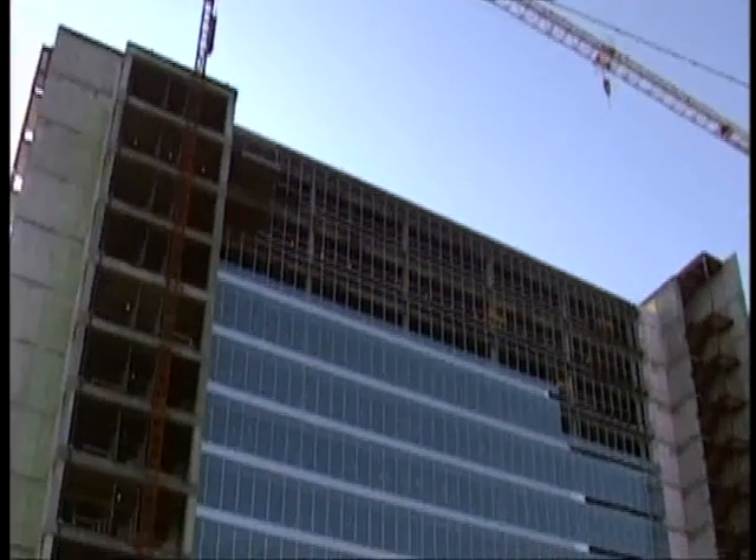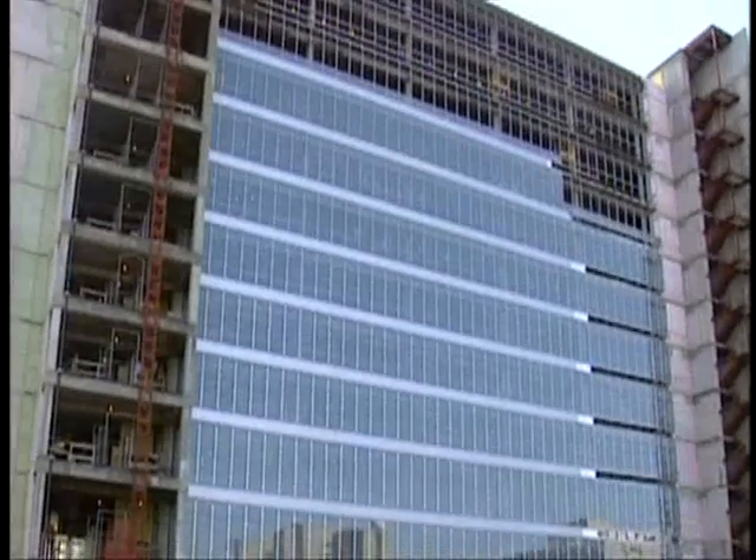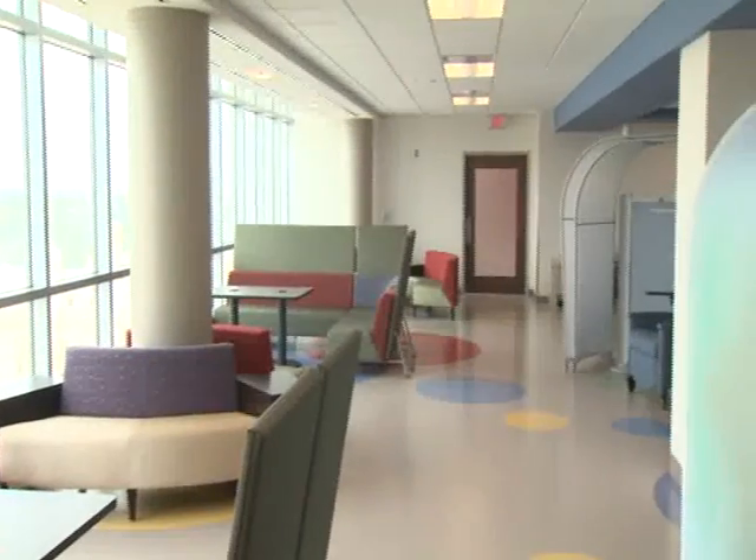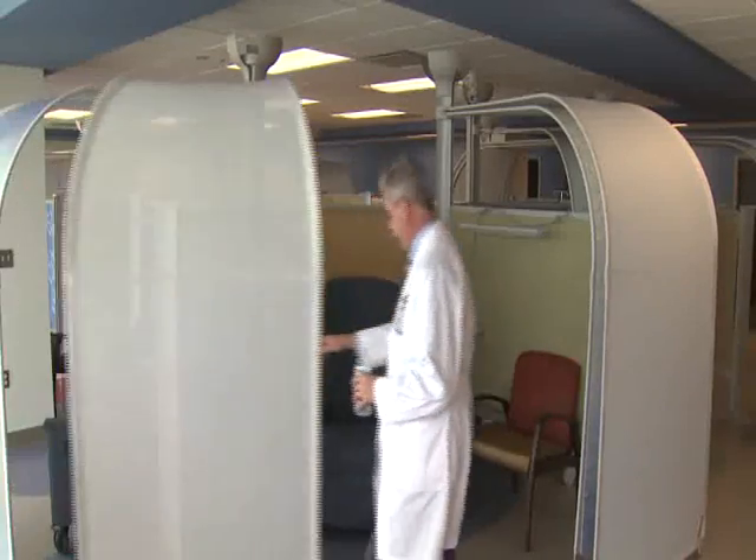The view from the heliport at OU Children's Physicians Building is spectacular, but it's what's inside the brand new 59 million dollar building these doctors are so excited about.